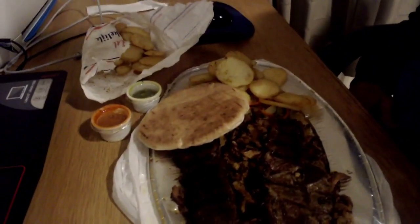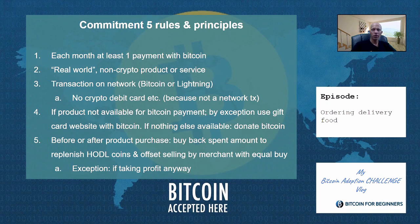You can always buy your satoshis back directly like I did. As a short reminder, the rules for this commitment: buy at least one non-crypto related product or service and pay with Bitcoin. Make sure your transaction takes place on the network — Bitcoin or Lightning — and avoid crypto debit cards for this specific challenge. If there isn't anything you want to buy with Bitcoin, use Bitcoin gift card websites as an alternative or donate Bitcoin to a cause you want to support. Most importantly for hodlers: replenish the Bitcoin you spent by buying the same amount back immediately. Your buy order will also offset the sell order that the merchant generated, as businesses usually need to sell the Bitcoin for fiat.